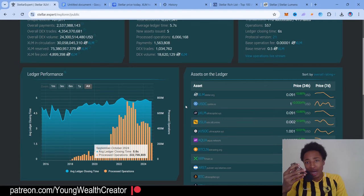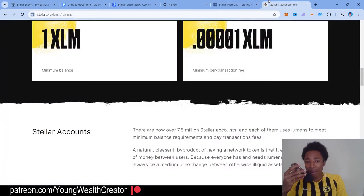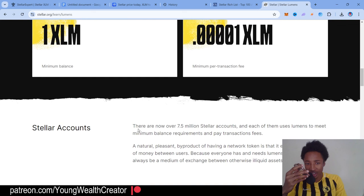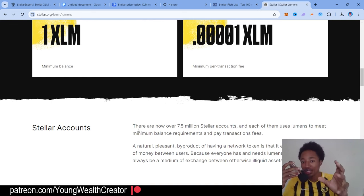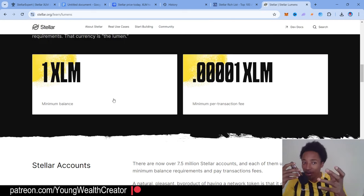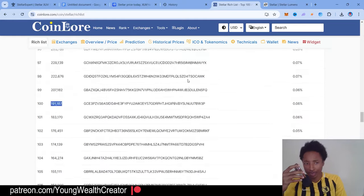I want to get to the actual amount of holders there are now. As you can see over here, there are now over 7.5 million Stellar accounts, and each of them uses Lumens to meet minimum balance requirements. So if you have a Stellar account, that means you hold at least a minimum balance of one XLM. Now we know that — let's get into the rich list.